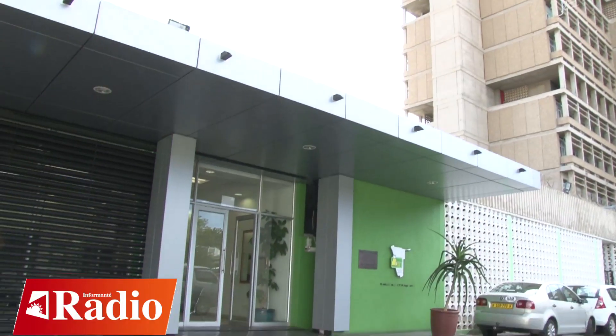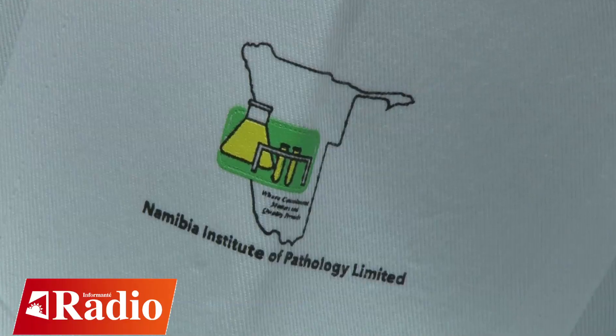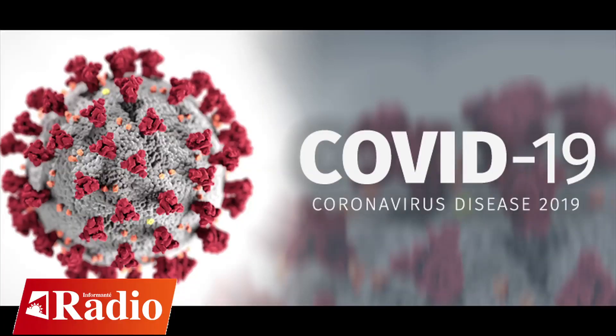This is the Namibia Institute of Pathology. This is the Molecular Diagnostic Lab, where we test for COVID-19.